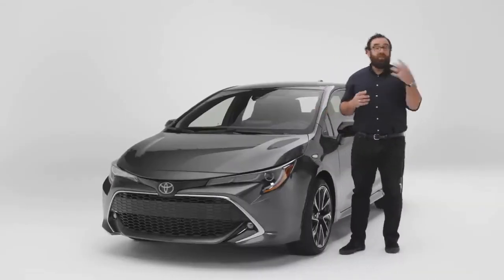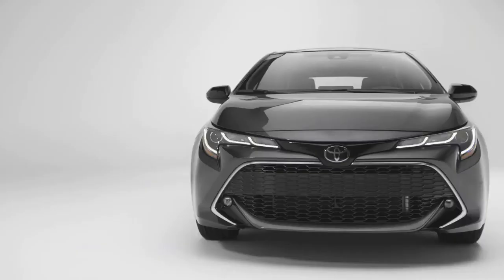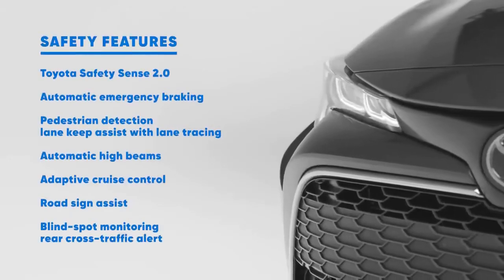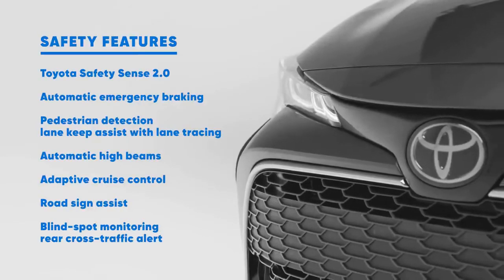The Toyota Corolla Hatchback is a safe car. It has a five-star crash rating, and the Insurance Institute has given it a top safety pick. It also comes standard with Toyota's Safety Sense 2.0, which means there are a lot of standard safety features, such as automatic emergency braking.